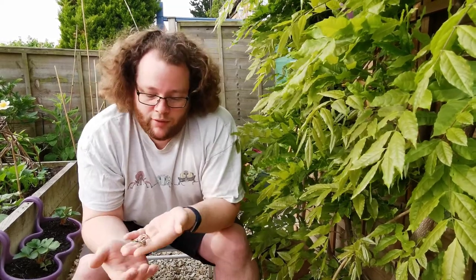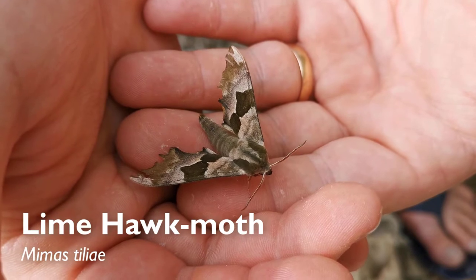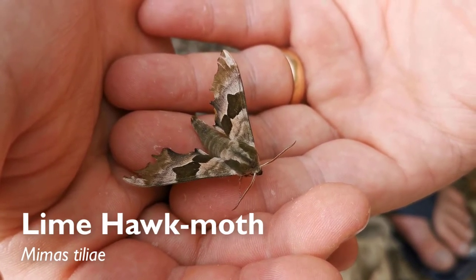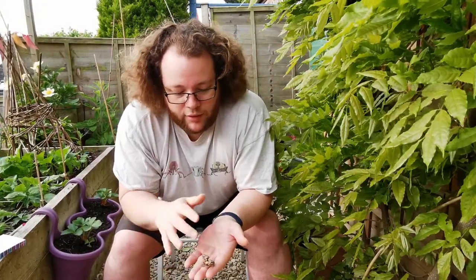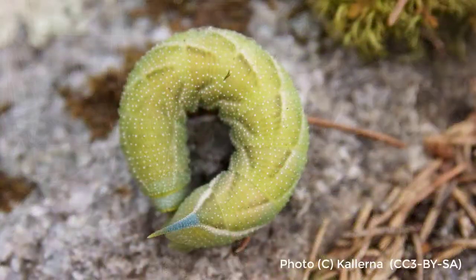We've got a really nice one this morning — this is the Lime Hawk Moth, Mimas tiliae. You'd expect to find them around here; we've got Malvern Common just down the hill and there are an awful lot of lime trees about. Unsurprisingly, that's what this eats as a caterpillar. They get to about this long as a caterpillar, with a big blue horn on the back and a little yellow brush underneath — quite spectacular.